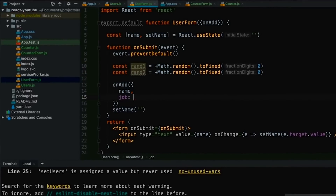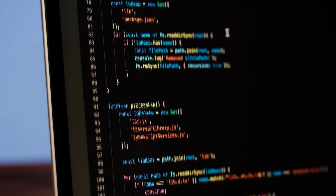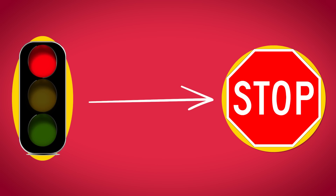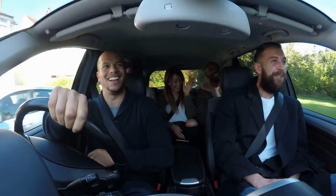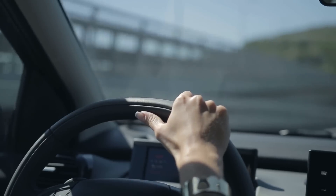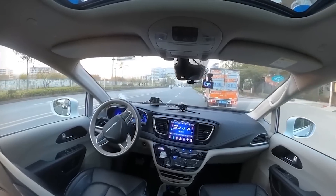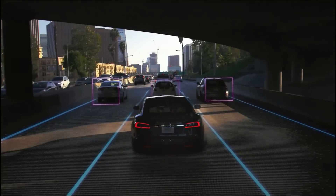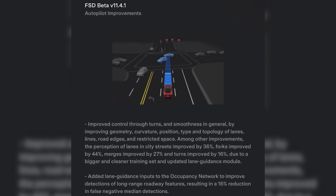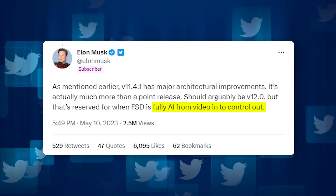The biggest problem with using code to control a vehicle in traffic is that it can only ever be reactionary in nature. The basic structure for writing code is to use a bunch of if statements — you tell the computer: if this happens, then do that. The thing about a human driving a car is that your brain simultaneously reacts to what is happening in the moment while also making predictions about what will happen in the near future. In order for a self-driving car to function on the road alongside human drivers, it really does need to do the same thing. That's the direction Tesla is going — on May 10th, Elon Musk said that FSD beta version 12 will be fully AI from video input into control output.